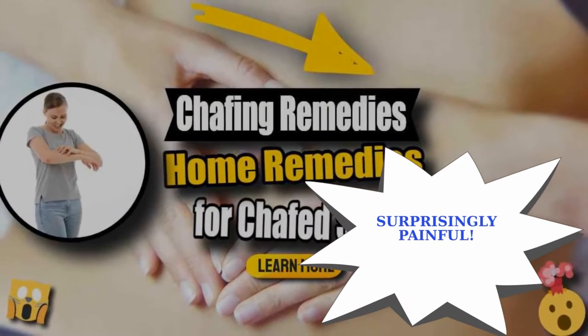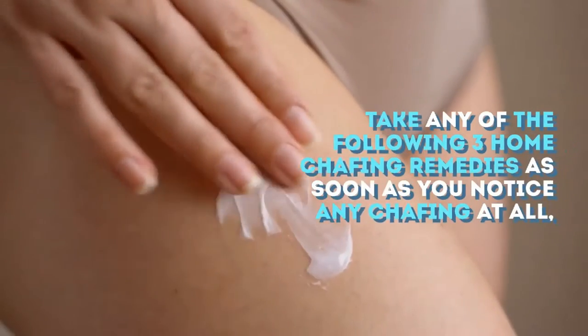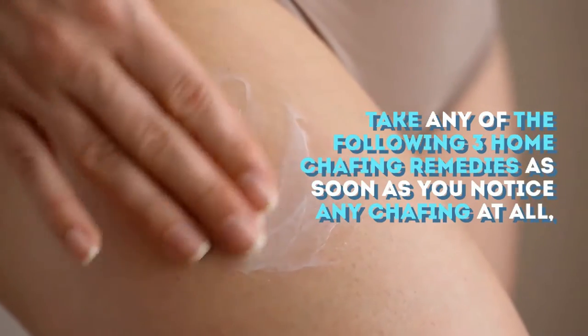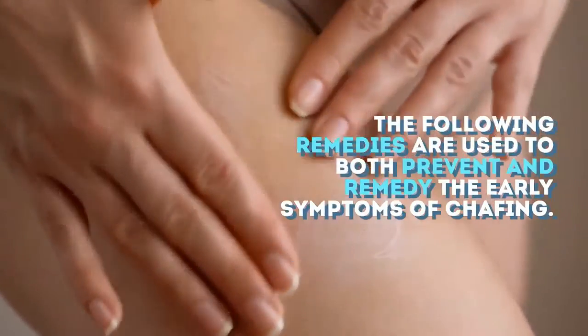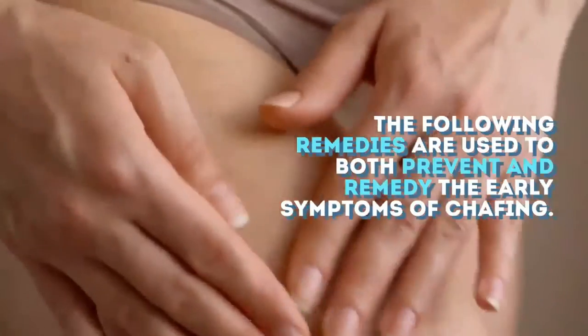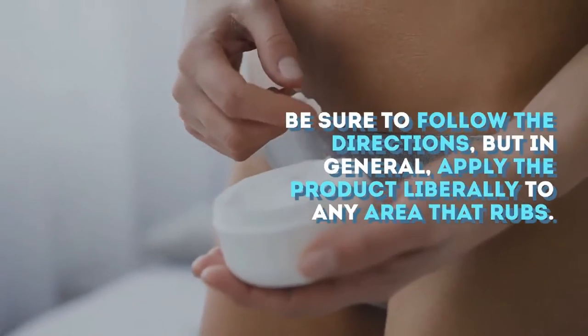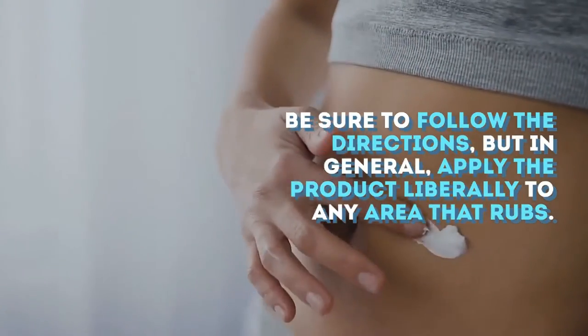Home Remedies for Chafed Skin. Take any of the following three home chafing remedies as soon as you notice any chafing at all. The following remedies are used to both prevent and remedy the early symptoms of chafing. Be sure to follow the directions, but in general, apply the product liberally to any area that rubs.